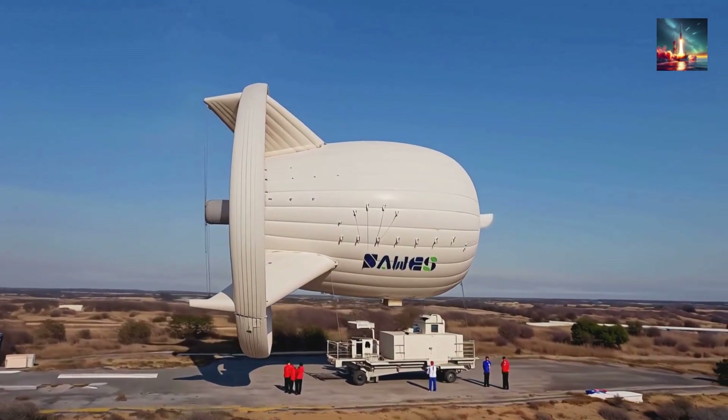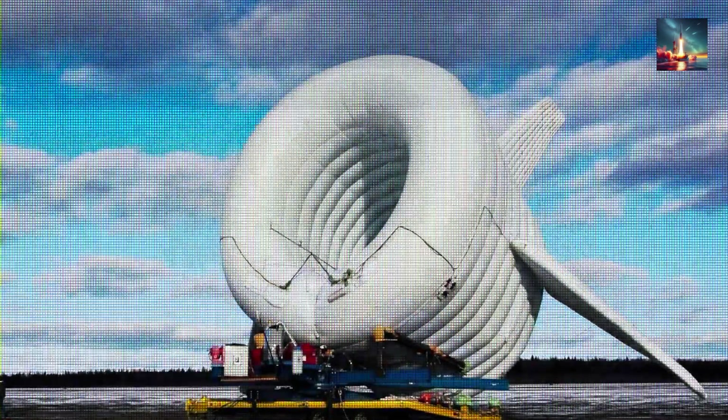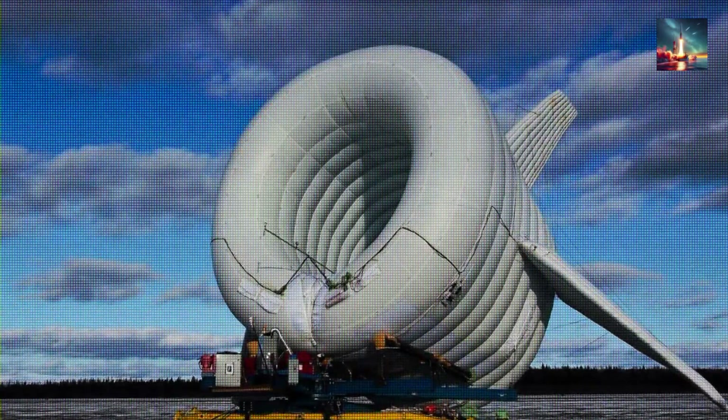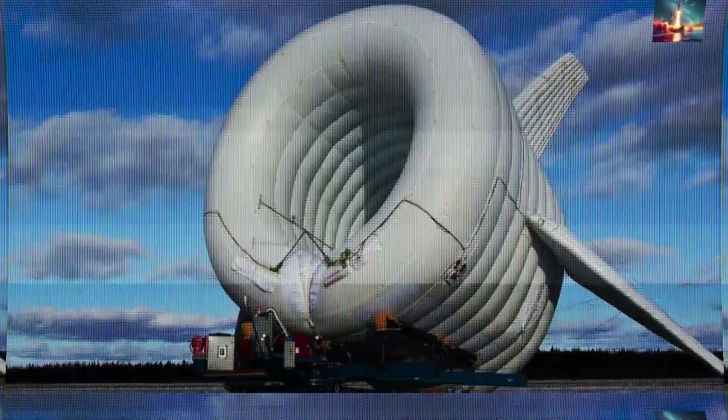A winch reels the craft home for a tune-up then spits it back up in minutes. Early prototypes hummed at 30 kilowatts a kilometer up. Last month, above Inner Mongolia, the latest beast hit 3000 meters and pumped out a steady megawatt for six straight hours — the first time anyone's crossed the megawatt line in the sky.